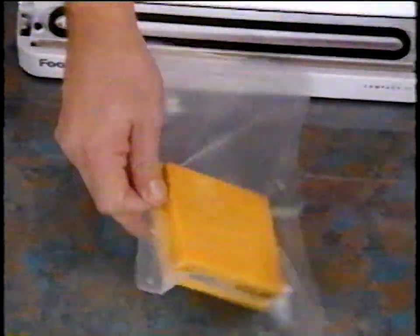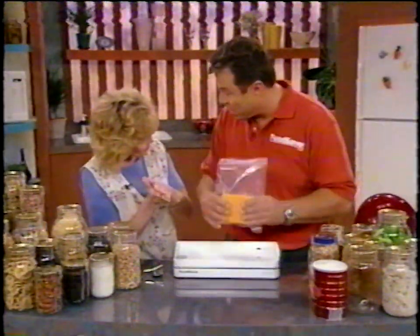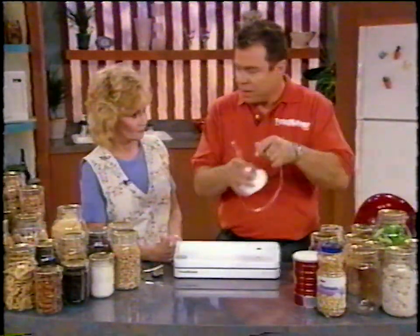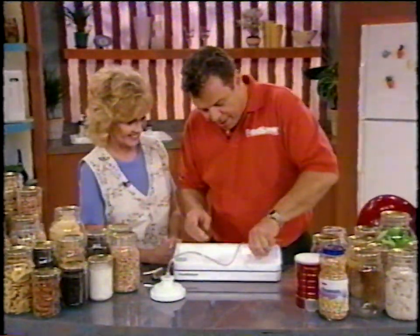If we put potato chips in this bag, just like the cans, it would crush them. So by using this little opening and the jar sealer — it attaches right here — and we'll use a mason jar. You can reuse it again and again.